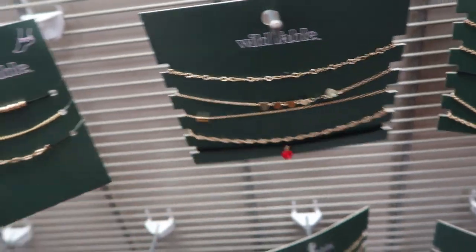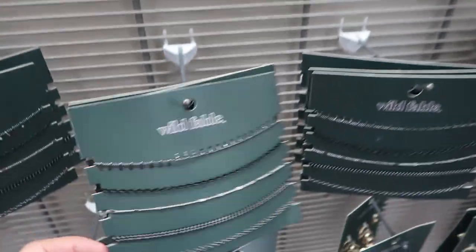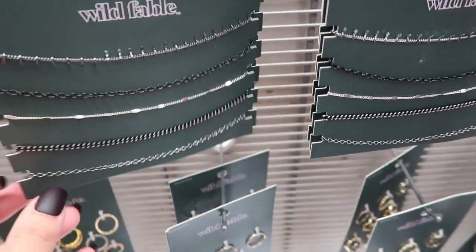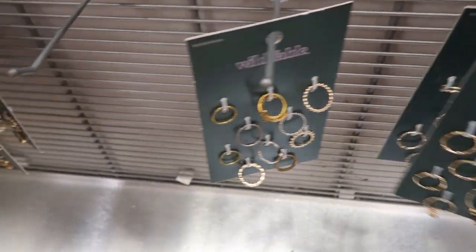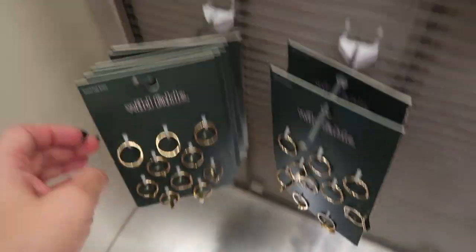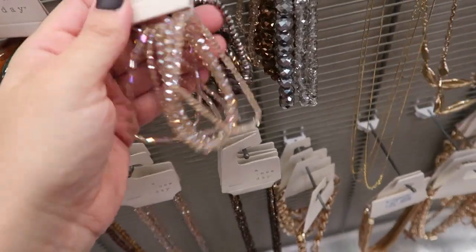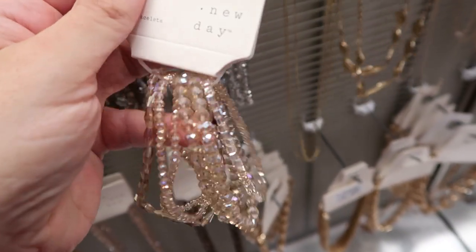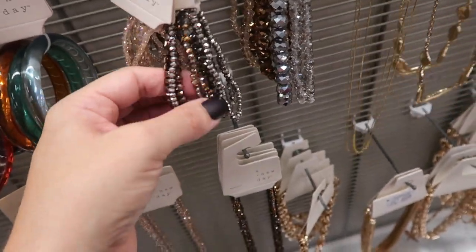Some chokers are $10. Anklets are $8. These chokers or necklaces are $10. The ring sets are $10 — also $10. A New Day has these really cute crystal bracelets that look like Swarovski — they're $12.99 but look at that sparkle! They have blush, silver, and gold.